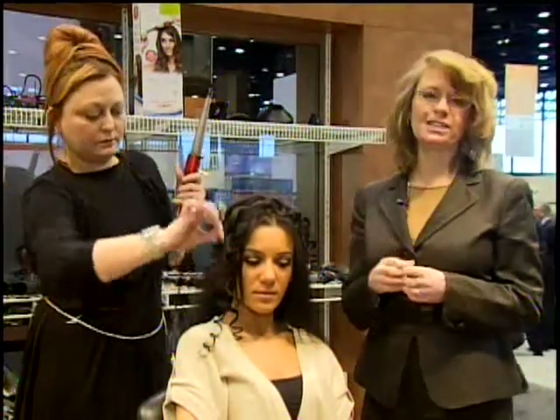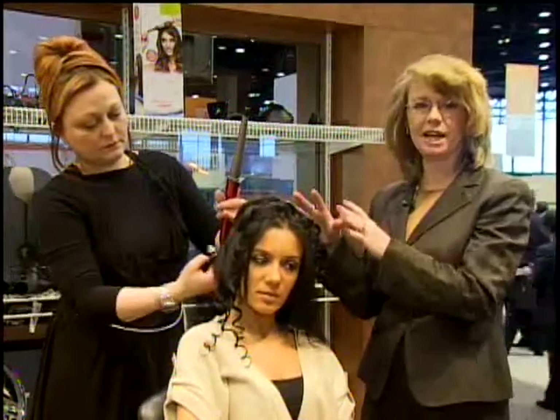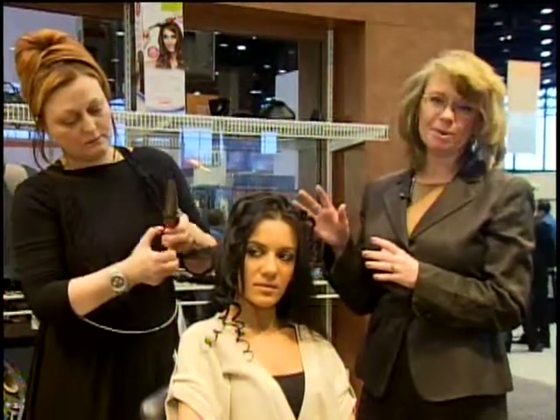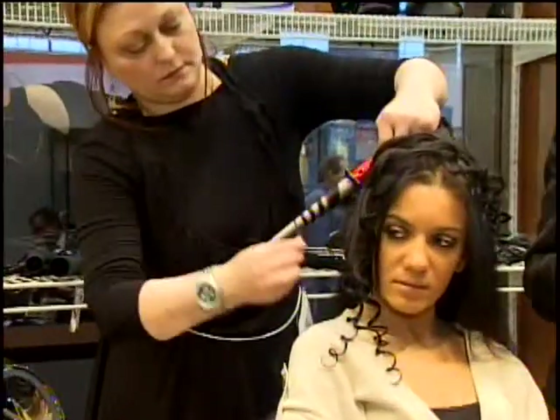Conair historically has always been on the cutting edge as far as design goes when it comes to hair styling, and this is our most unique innovative product. We launched it in Europe and we're now launching it here in the United States. We're very excited about it.